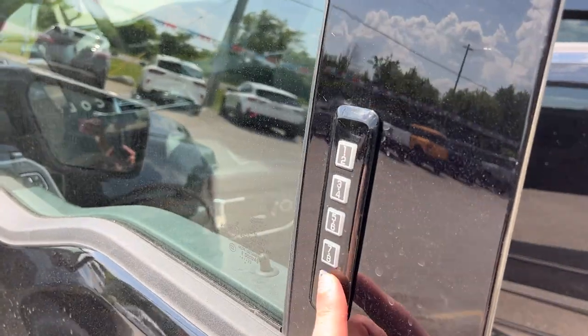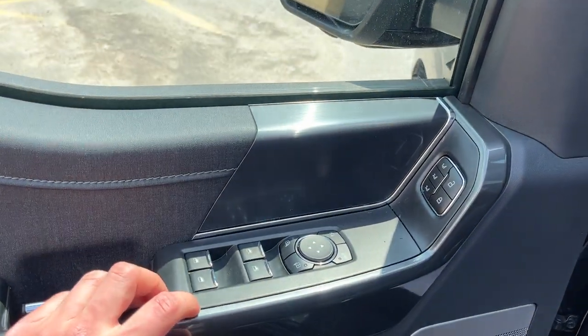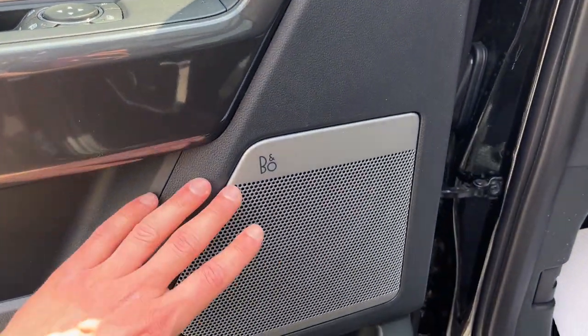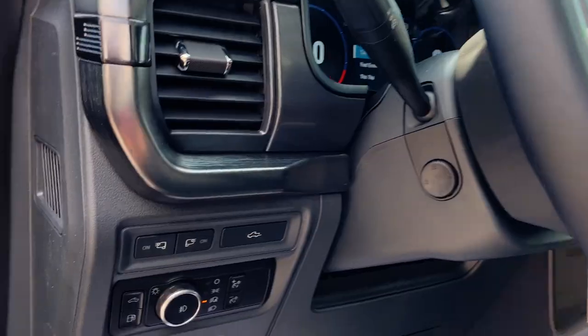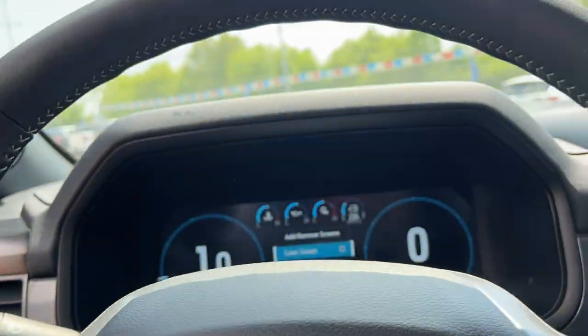Coming around to the driver's side door — of course you do get your keyless entry, plenty of storage in the driver's side door, power windows and locks, power glass adjustable mirrors, and your driver's seat memory. This one does have the B&O sound system, which is awesome to have. Really comfortable seats up front — of course they are power seats.